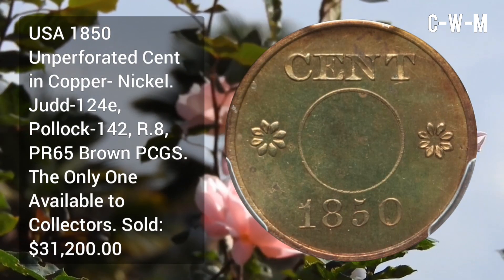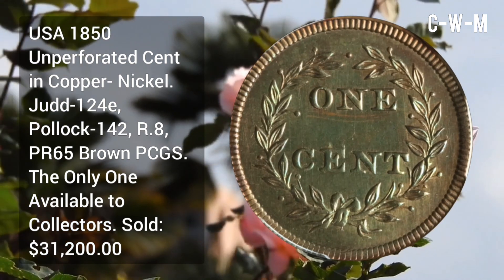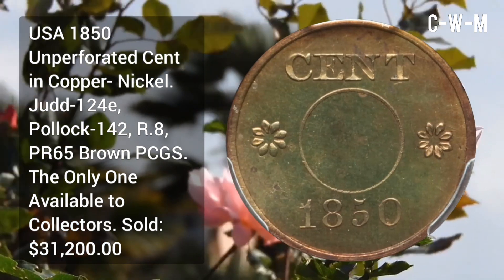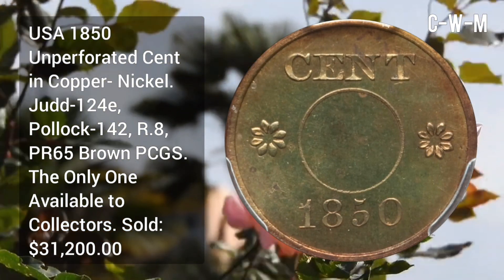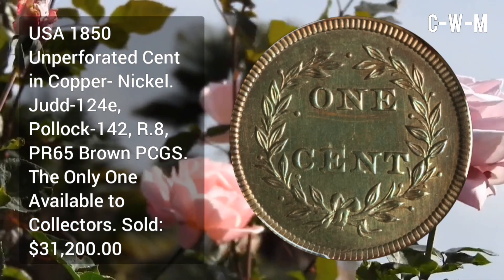USA 1850 unperforated cent in copper-nickel, Judd 124E, Pollock 142, R8, PR65 Brown PCGS — the only one available to collectors. Sold for $31,200.